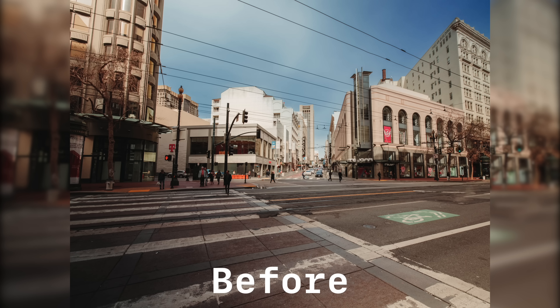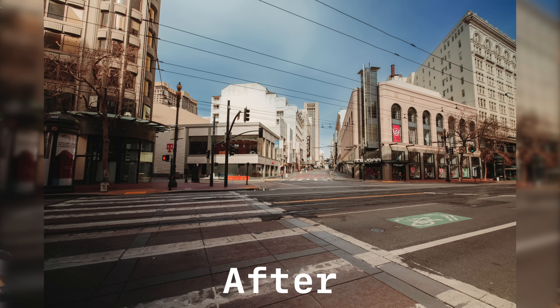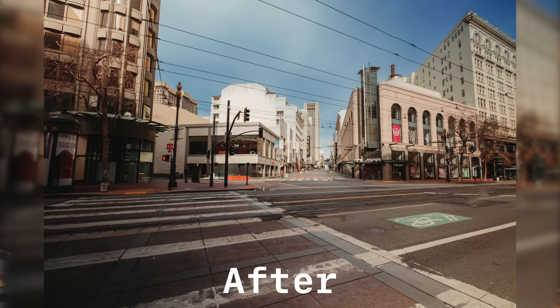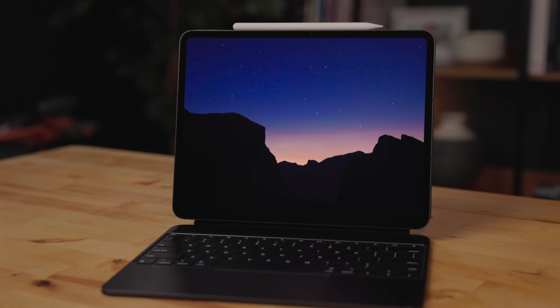Lightroom recently added the ability to paint out stuff in your images and it uses AI to replace it. So I took this image and painted out all the people and cars, and it did a great job creating a photo without those people or cars. It just looked like an empty street. This shot was in San Francisco and there was absolutely no way I would have been able to get this shot on an empty street like this. I've never seen my photos look like this.